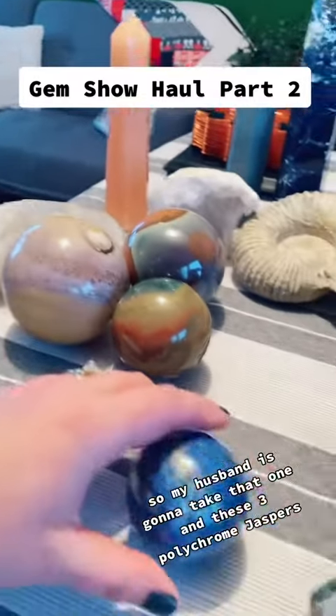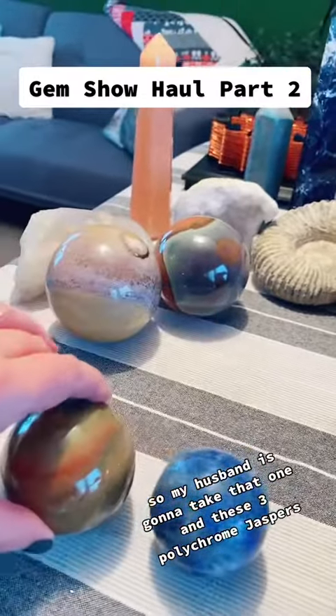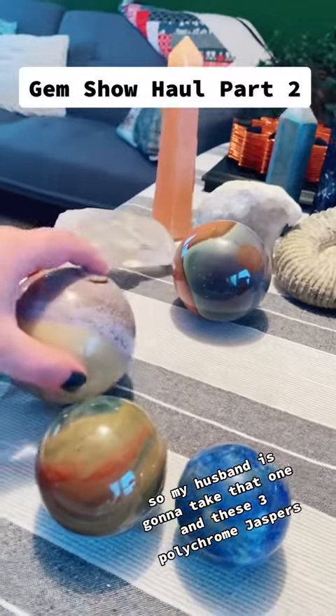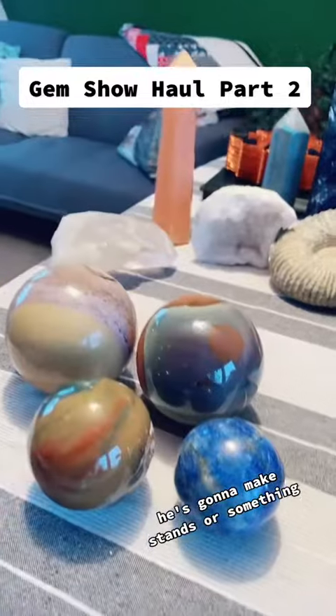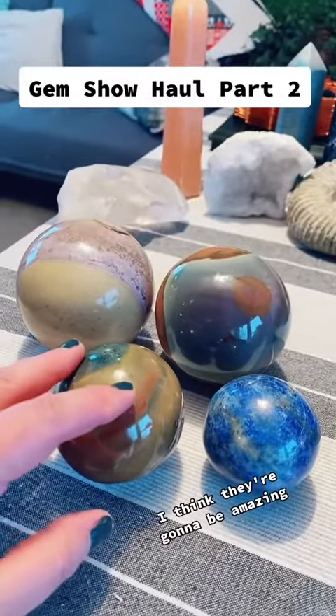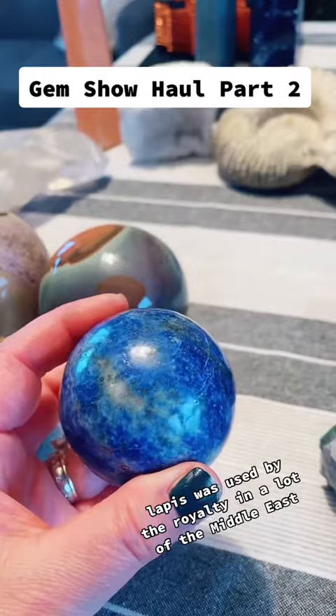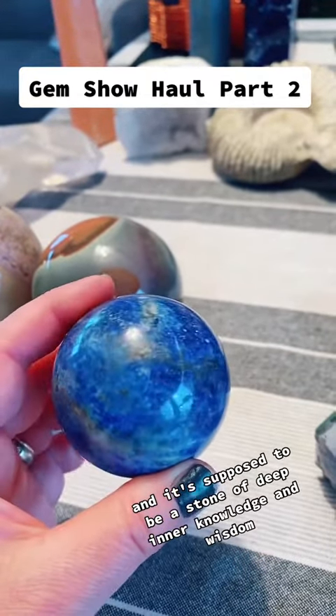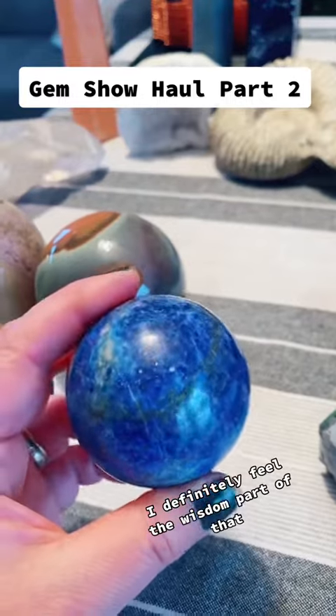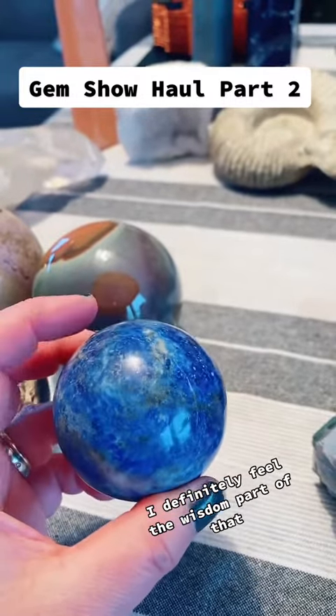My husband is going to take that one and these three polychrome jaspers, and we're going to make like a solar system out of them. He's going to make stands or something — I think they're going to be amazing. Lapis was used by royalty in a lot of the Middle East, and it's supposed to be a stone of deep inner knowledge and wisdom. I definitely feel the wisdom part of that.